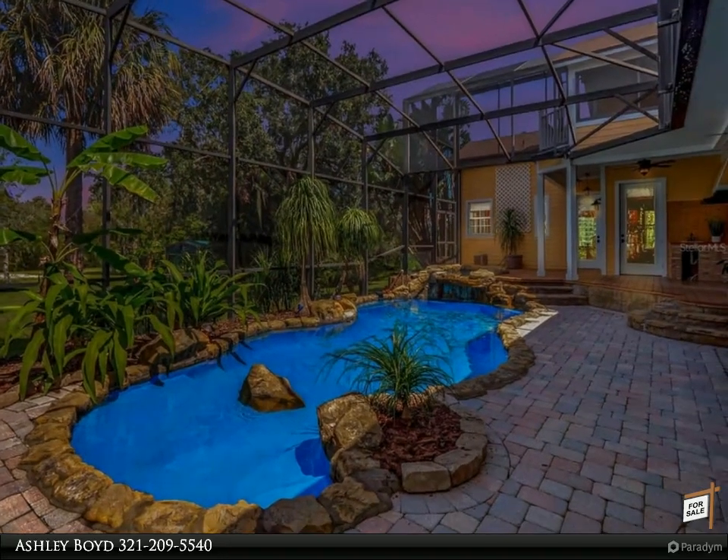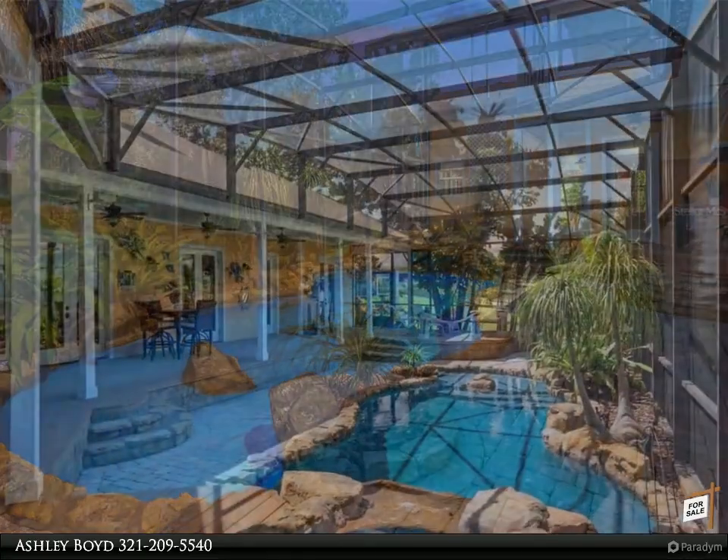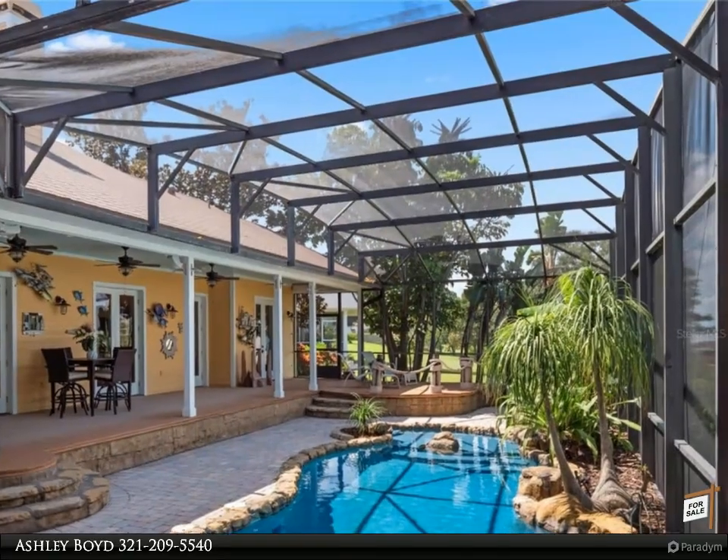The spacious downstairs primary suite offers an abundance of natural light, a fireplace, connection to the pool, a spa-like bath with soaking tub, and a walk-in closet with custom shelving.